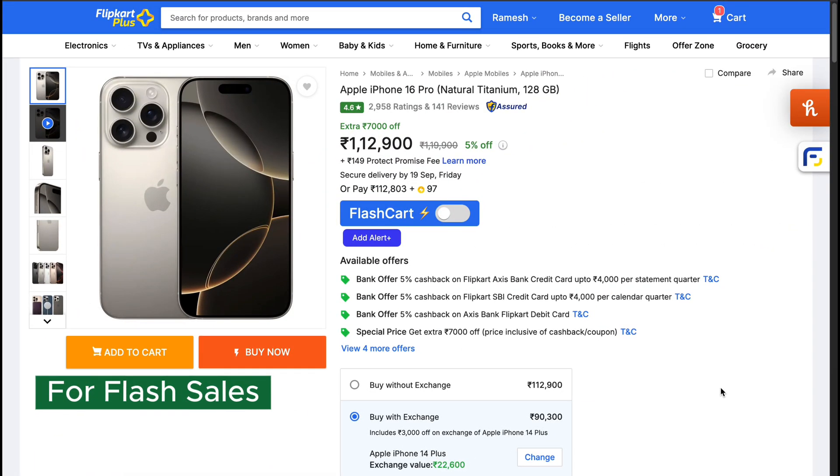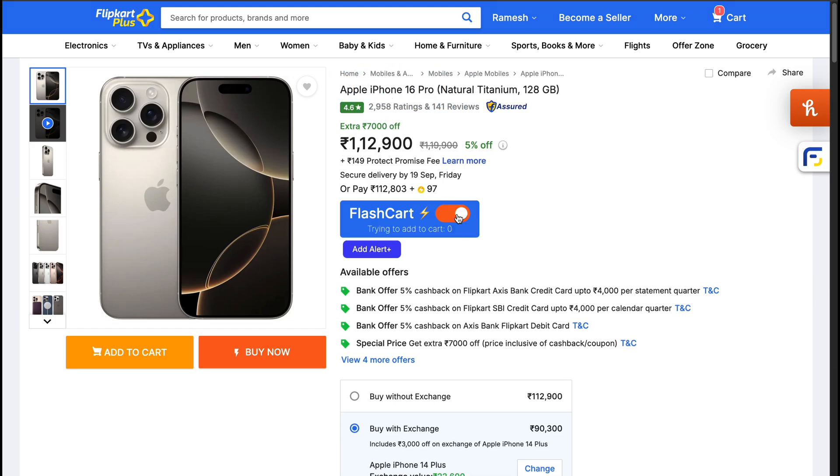Second, the Flashkart Extension. This one is a lifesaver for flash sales. If you've ever stayed up till midnight for a big sale only to see it go out of stock within seconds, this extension is for you. Here's how it works: once you install Flashkart, just toggle it on the product page.